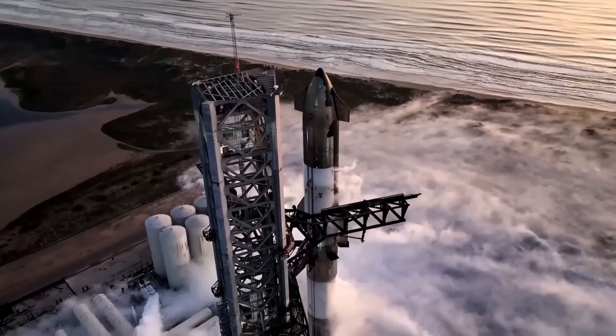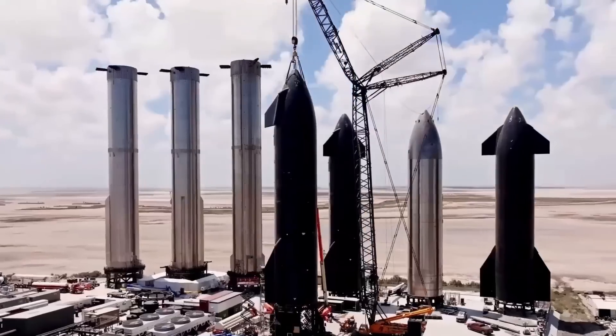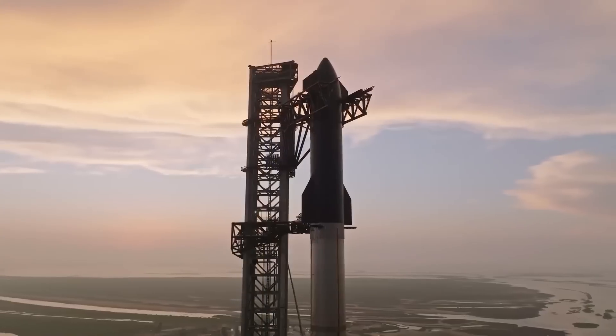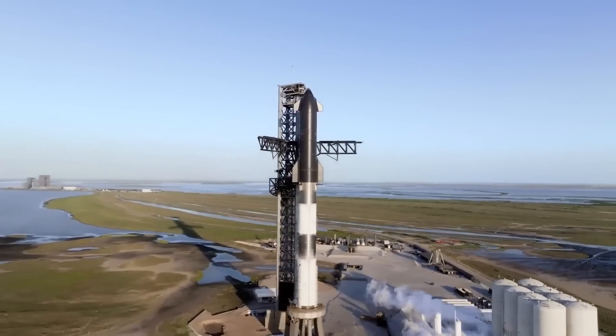Everything about SpaceX and what they do stands out as different. They've built a rocket of an unprecedented size, something no one else has attempted. But it's not just the size — everything from its construction materials to the long-term plans for its use breaks new ground.